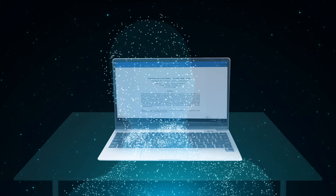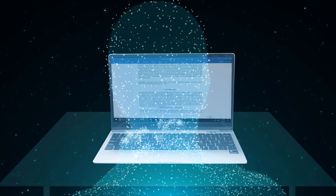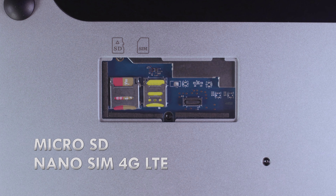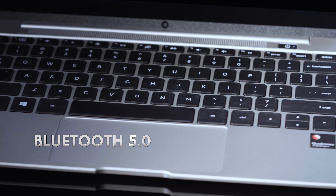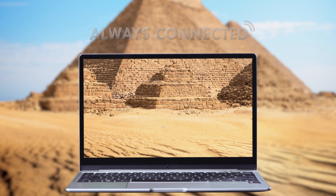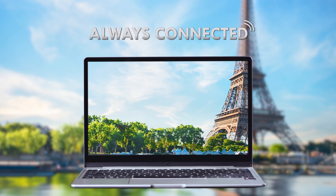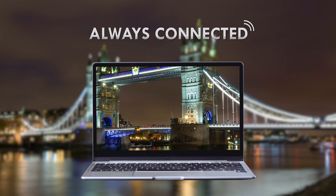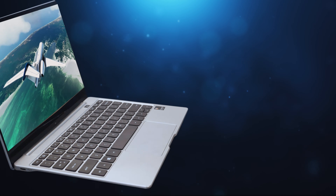Get access to your computer instantly and conveniently in just a touch with the Instant On feature. Joybook SK3000 distinguishes itself with built-in nano-SIM 4G LTE, Bluetooth 5.0 and Wi-Fi ready, enabling you to receive real-time notifications, sync your data and stay in touch with the world anytime, anywhere.